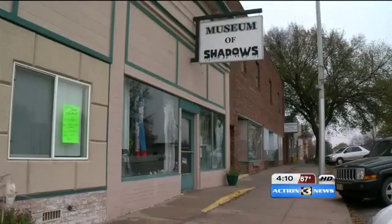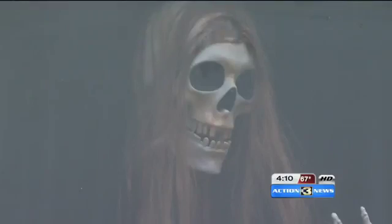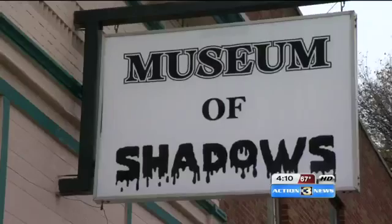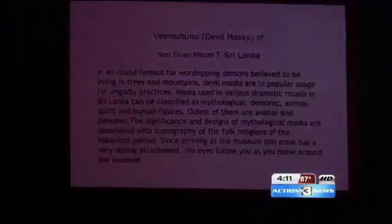In small-town Elmwood, Nebraska, the scary, the spooky, the macabre are all housed here. Open for a little over a year, the Museum of Shadows is the creation of ghost-hunting couple Nate Ratterman and Kaylee Lightwine. More than 250 artifacts fill the museum, sent to the couple from around the world — including a mask from Brazil, an actual shrunken head from the rainforest, and items from Sri Lanka.